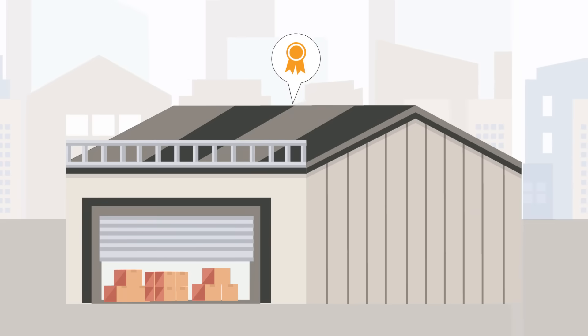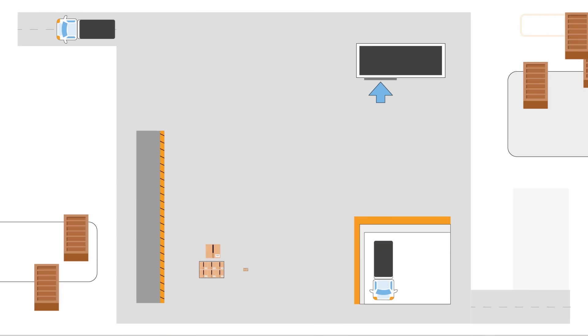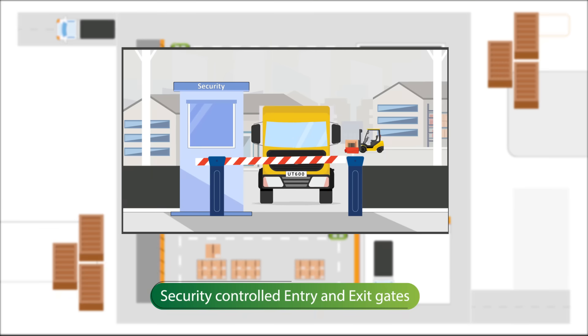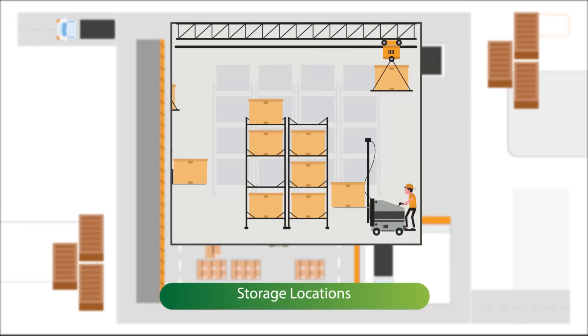Each warehouse caters to a specific function. Among the different types of warehouses, there are certain commonalities. They are: each warehouse has security controlled entry and exit gates, receiving and dispatch docks, and storage locations.